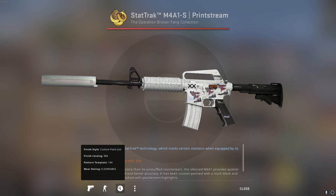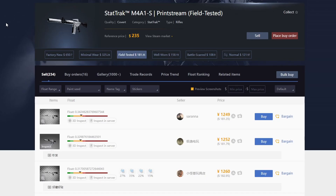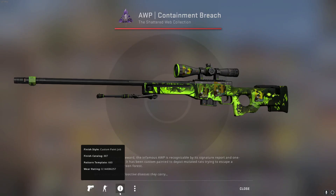Next is the M4A1-S Printstream — this is a StatTrak one. A lot of people are banking on pearlescent skins before Source 2, especially the Printstream collection, since the new engine will have a new lighting system that people think will make Printstreams pop more. I bought mine for $150 with Stockholm Phase Hollow stickers already applied. It's gone up to $181. The Printstream is also from the Broken Fang case, a discontinued operation case, which makes it a solid investment to begin with — and the Source 2 hype adds to that.